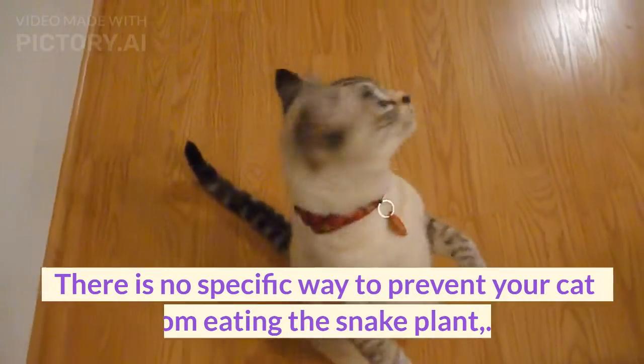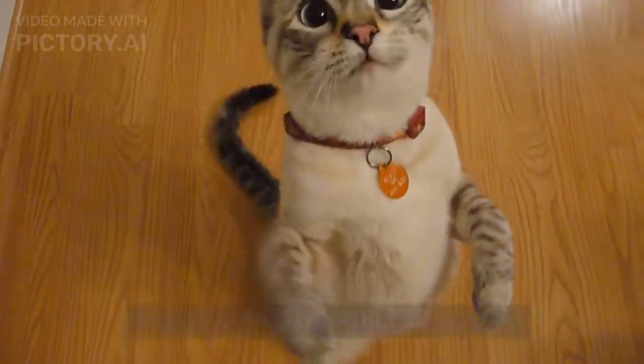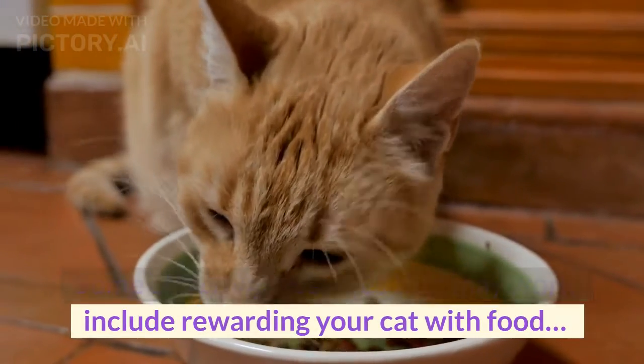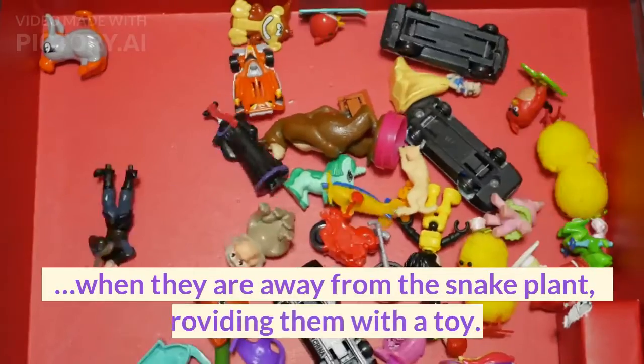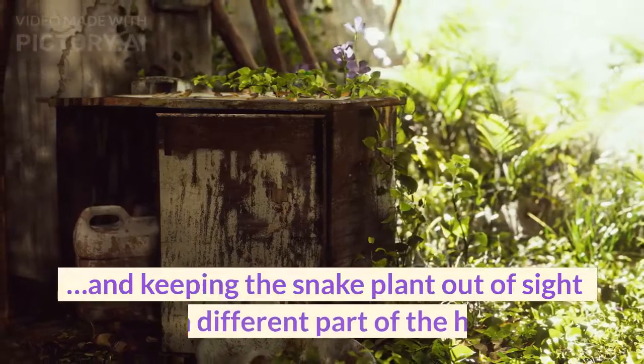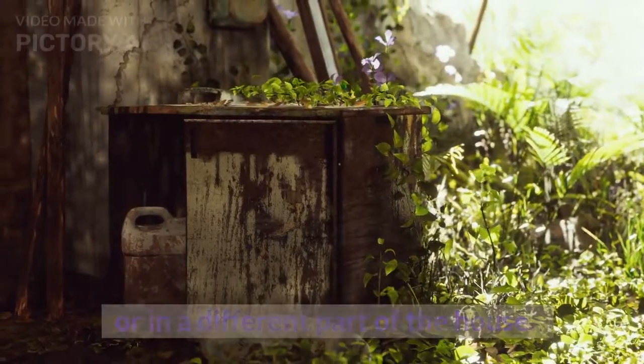There is no specific way to prevent your cat from eating the snake plant. Some effective measures that may work include rewarding your cat with food when they are away from the snake plant, providing them with a toy, and keeping the snake plant out of sight or in a different part of the house.